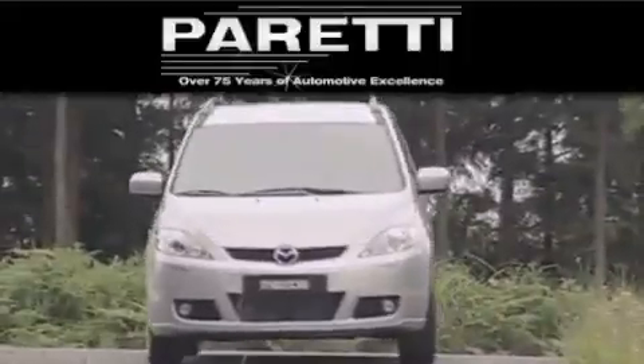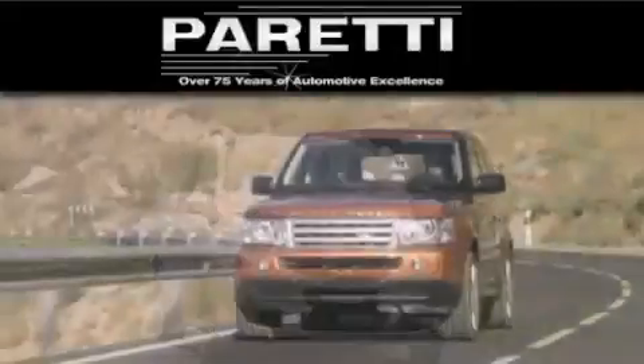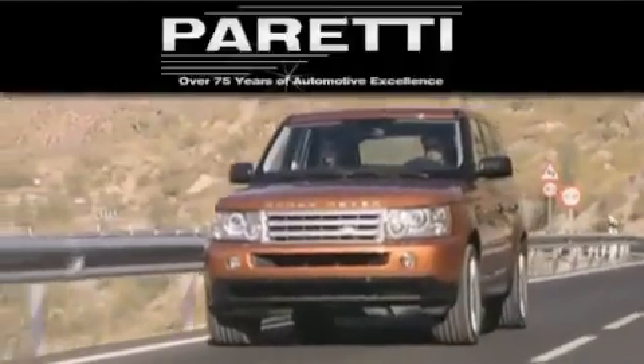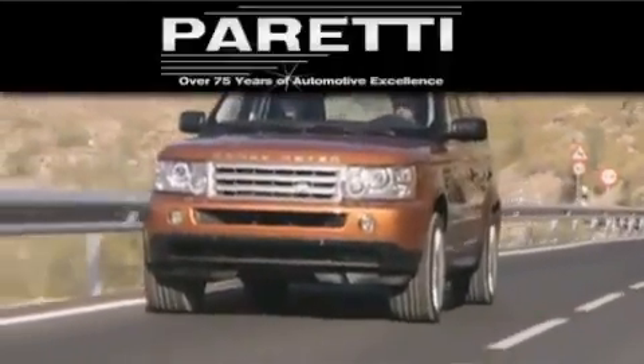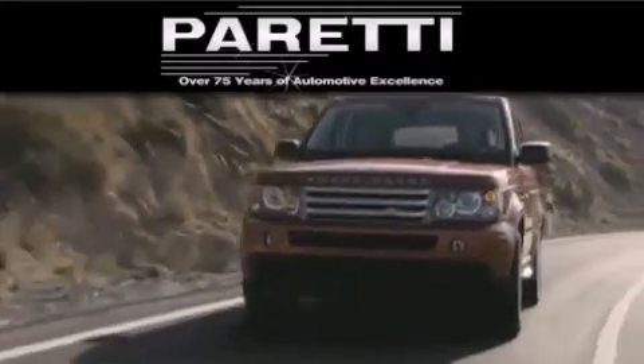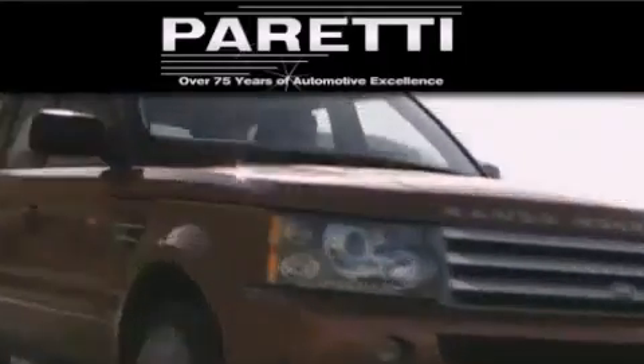We are a fourth generation dealer and we have two locations to better serve you. Please visit us at 4000 Veterans Boulevard in Metairie or at 11977 Airline Highway in Baton Rouge. Our goal is to exceed all of your expectations to ensure that you'll return for future visits.